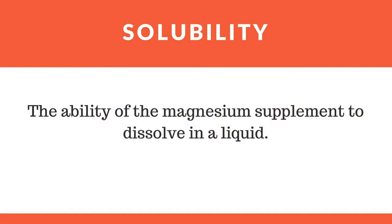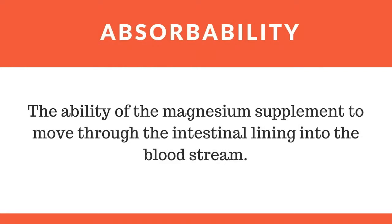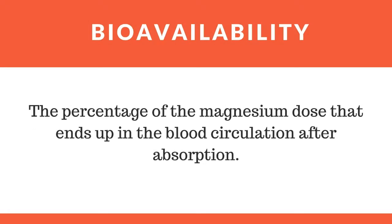Solubility just refers to the supplement's ability to dissolve in a liquid. Absorbability refers to the supplement's ability to absorb through the intestinal wall. And bioavailability is the percentage, or the amount, of a magnesium dose that actually absorbs and enters into the bloodstream.